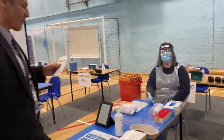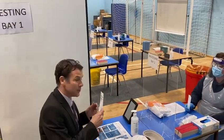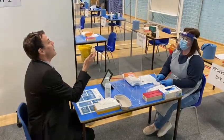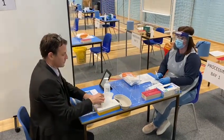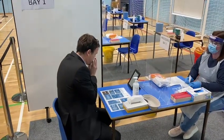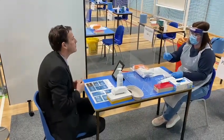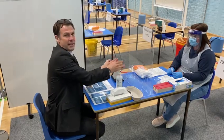Another member of staff is waiting for me. I take my seat and I'll hand my registration form through. The first thing we're asked to do is blow our nose, then put the tissue in the bin, and sanitise your hands.